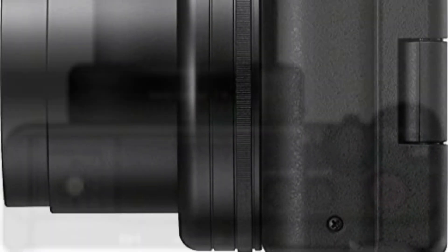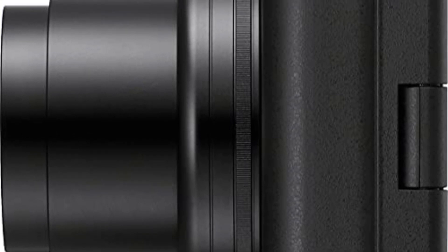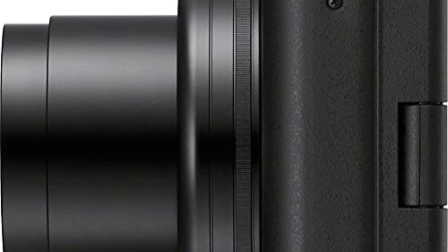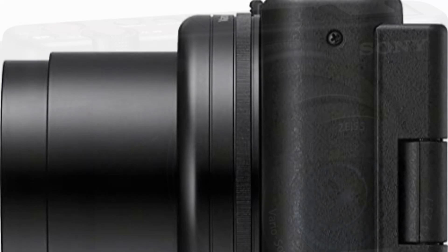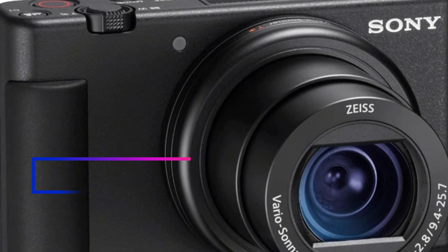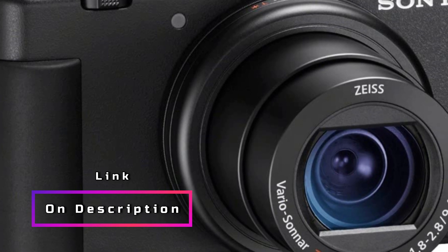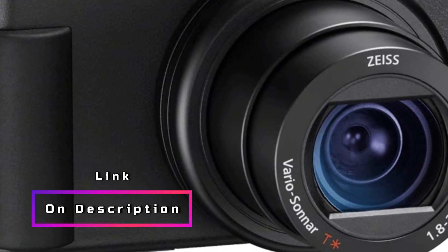This makes it incredibly convenient for on-the-go shooting and quick setups. With 4K HDR video capability, the Sony ZV-1 produces stunning, vibrant visuals that bring your content to life. The touchscreen display allows for easy navigation and quick adjustments, ensuring a smooth shooting experience. What sets this camera apart is its live video streaming and webcam functionality — you can easily connect and stream directly to platforms like YouTube, making it perfect for those who want to engage with their audience in real-time.